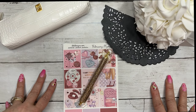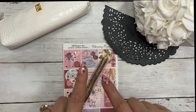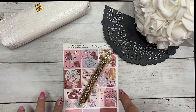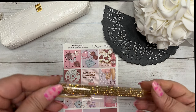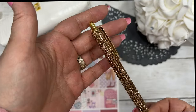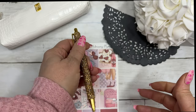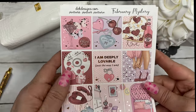Hi everyone, this is Dom with Deka Designs and I'm doing a reveal of our February mystery kit and a giveaway. Stay tuned after this video with instructions on how to enter the giveaway. The kit came with this blinged-out pen — it's like a golden rose gold color.